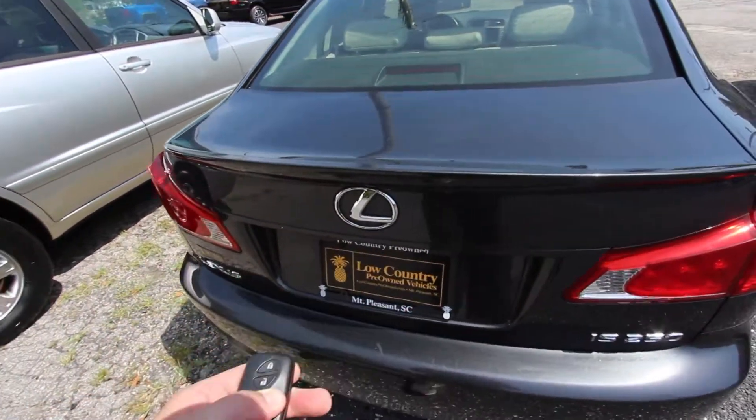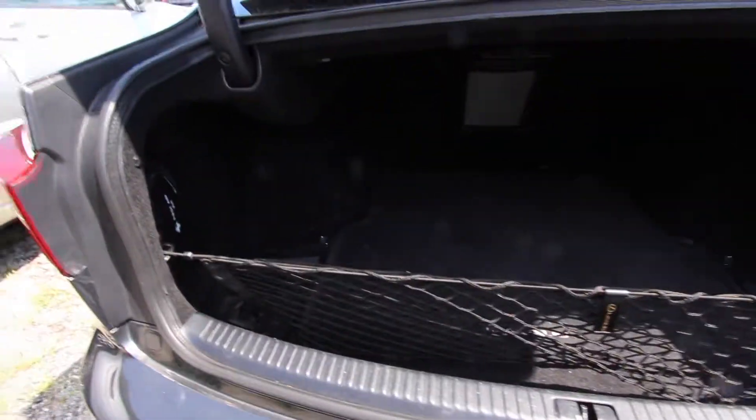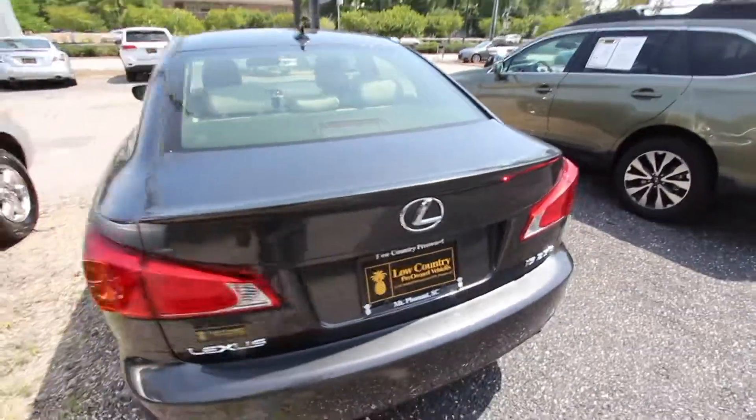Here's our smart key. Let's go ahead and open up the trunk and see what we got going on back there. We do got a lot of trunk space in the back — first aid kit, your net, and all that. Very clean backup camera, as you can see there.